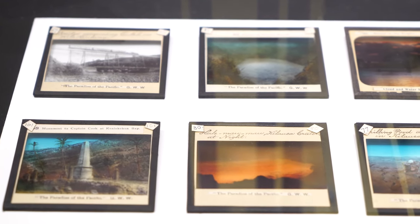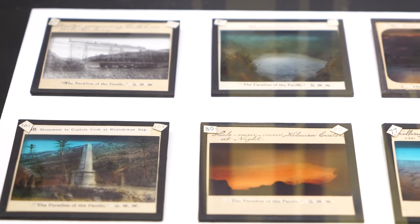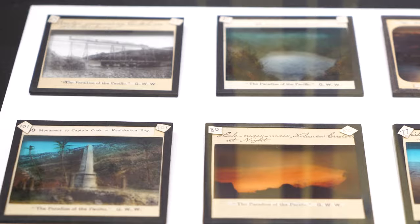These slides contain images of Hawaii. Distant countries were popular subject matter for lantern slides, as there was an appetite for collecting and viewing other cultures.